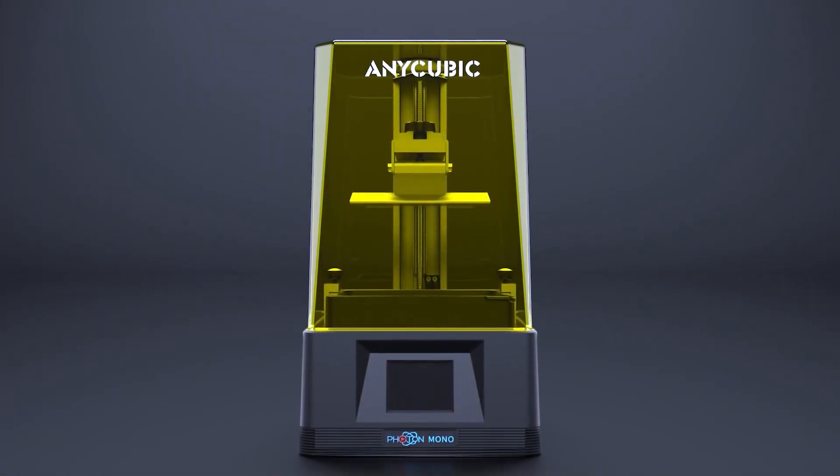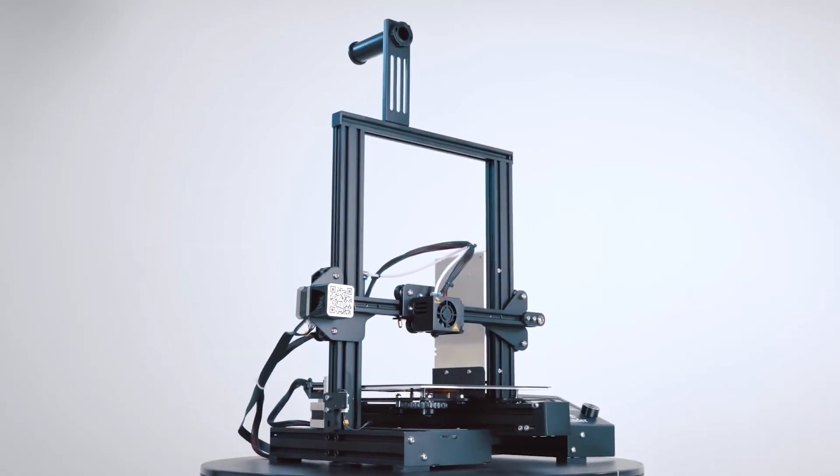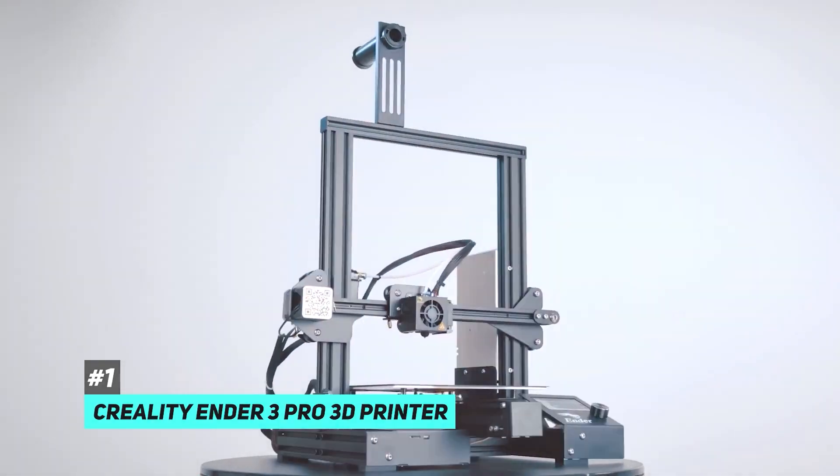From action figures to life-saving medical equipment, we're going to show you which 3D printer is the best one for your needs. Kicking off our list of the most popular 3D printers, we have the Creality Ender 3 Pro 3D Printer.